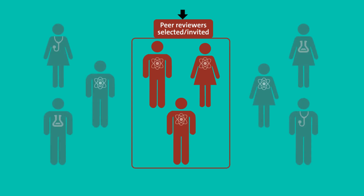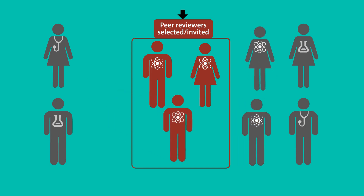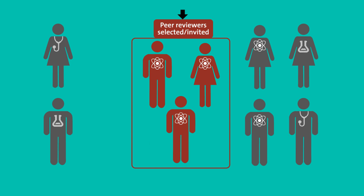At this point, the associate editor selects scientists with relevant expertise to review the manuscript. Some reviewers may decline the invitation, and it may take several weeks for the completed reviews to come in.